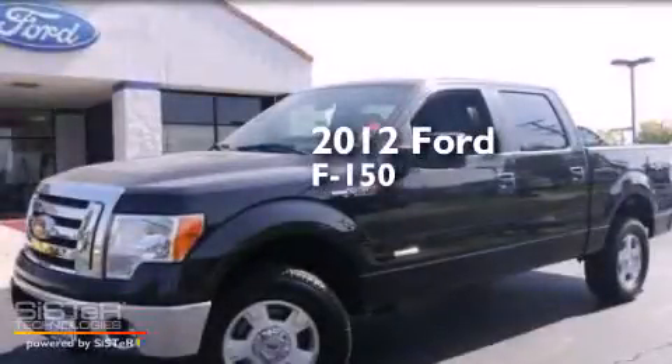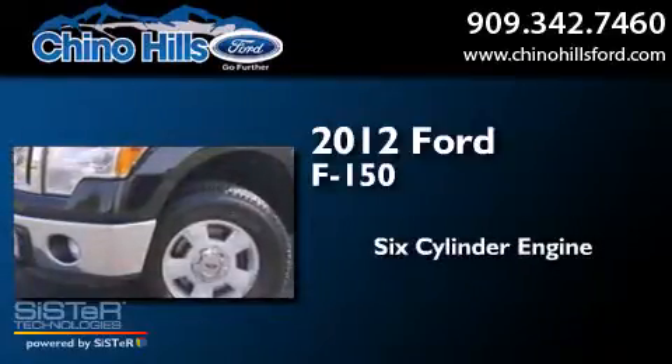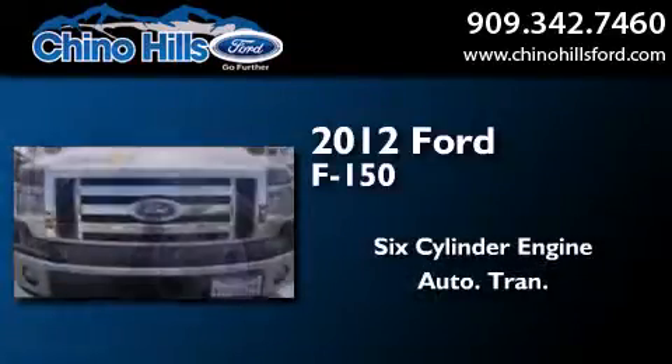This is a certified pre-owned 2012 Ford F-150. It has a six-cylinder engine and an automatic transmission.